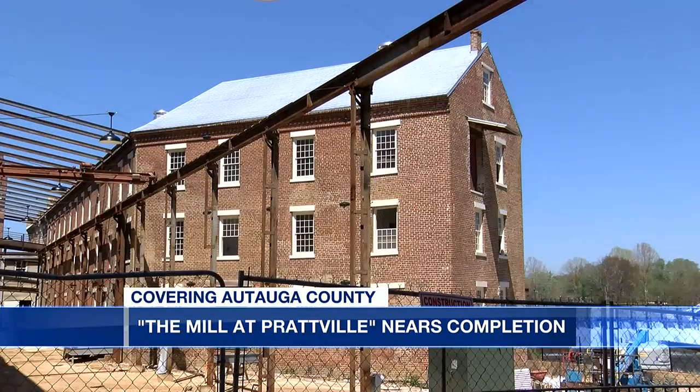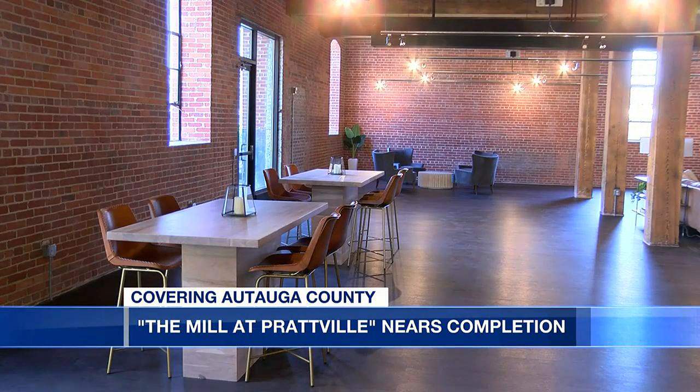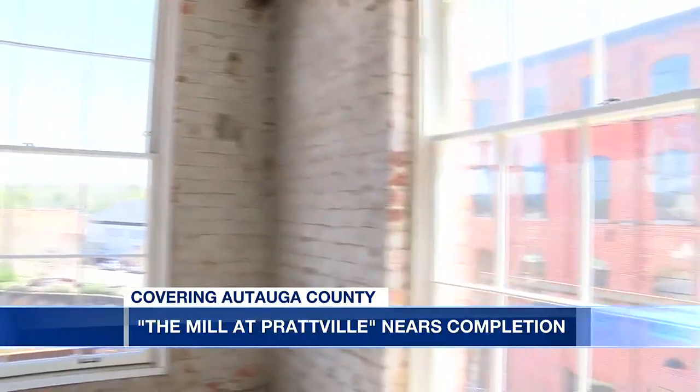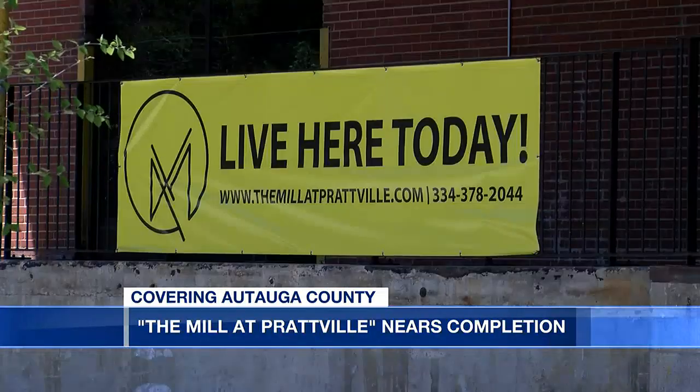There are five buildings on the property. Construction is complete on one of them that opened this month, and there are actually a few people already living there. The remaining four buildings are still under construction and are set to be complete in July.